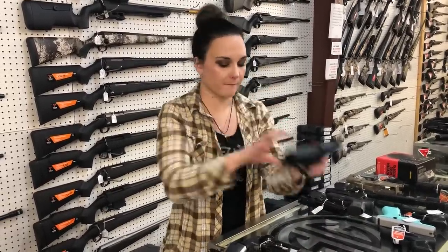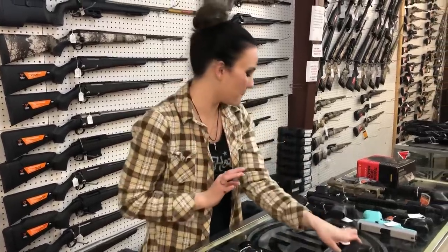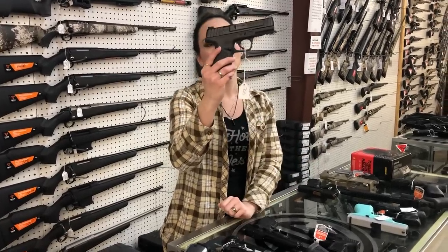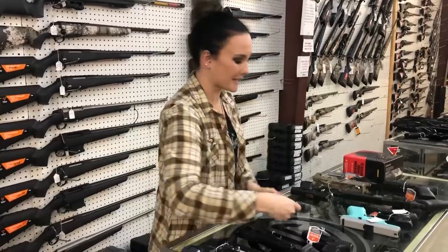Springfield XDM Elite 45 with the optic cut, she is going to be $455. Taurus GX4 Micro Compact $290. Smith & Wesson M&P 2.0 with Pro Sights and your optic cut, she's going to be $560 — that is a 9mm. Don't forget, Smith has that huge promotion still running, so definitely don't miss out on that. Smith & Wesson SD9 in the gray and black, $365.